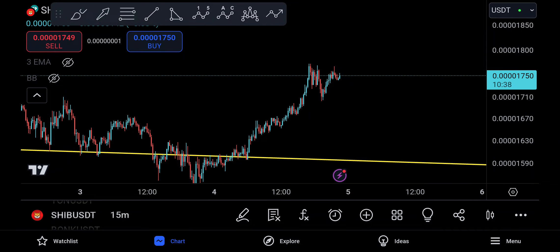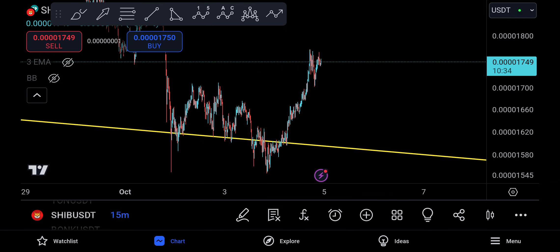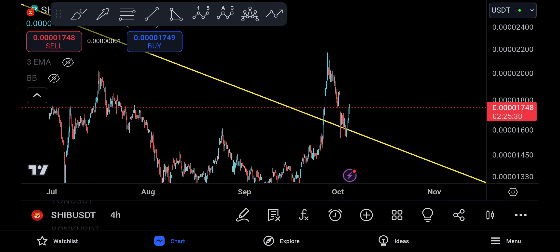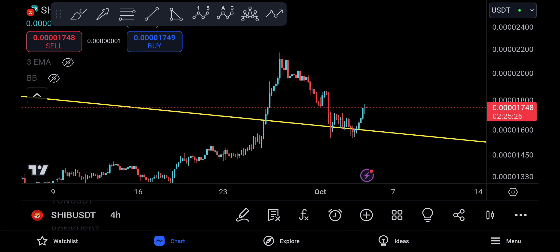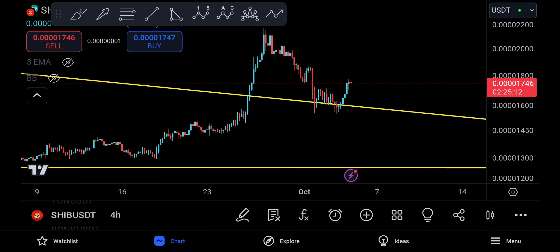Assalamu alaikum everyone and welcome back to SHIB update. Yesterday we talked about how SHIB has to rest down a little bit and come for the retest, and it does look like SHIB has made a successful retest right over here. You broke to the upside, came down, rested a little bit, and made a huge correction, which is really healthy and very good for SHIB at the moment — this is what you want to see.